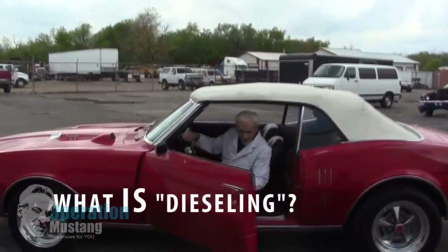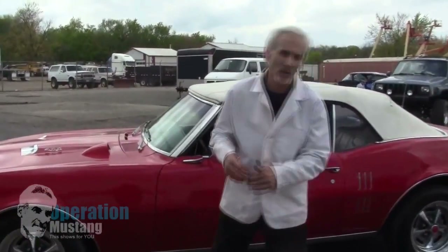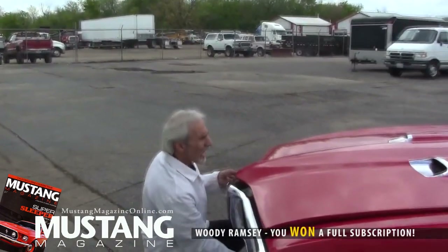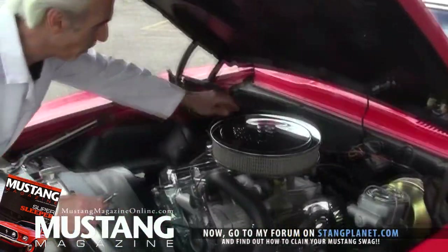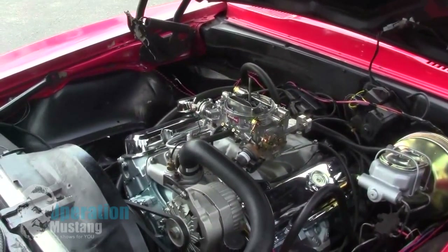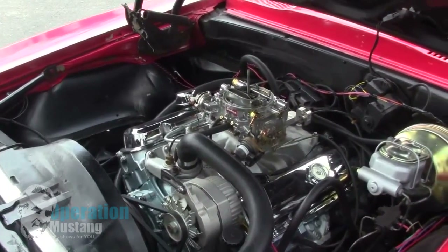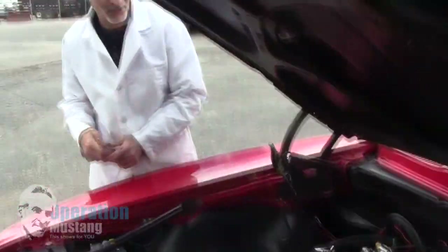A lot of these 60s and 70s muscle cars have a problem where when you shut them off, the engine continues to want to run — that's called dieseling. The reason it happens is the engine is still getting an entry of gasoline and air, and the cylinders are so hot they can ignite that gas and air, just like a diesel engine runs without spark plugs. The amount of compression, the gasoline still being sucked down the carburetor, and the air all contribute to that dieseling effect.